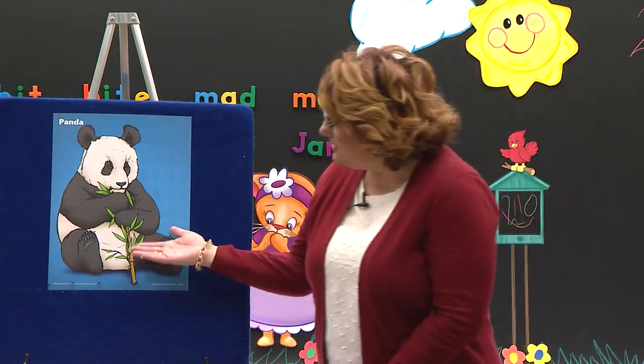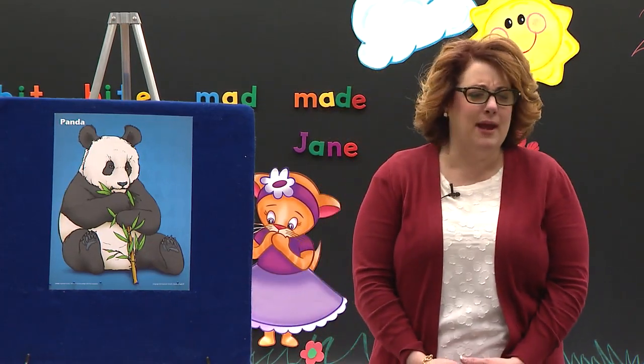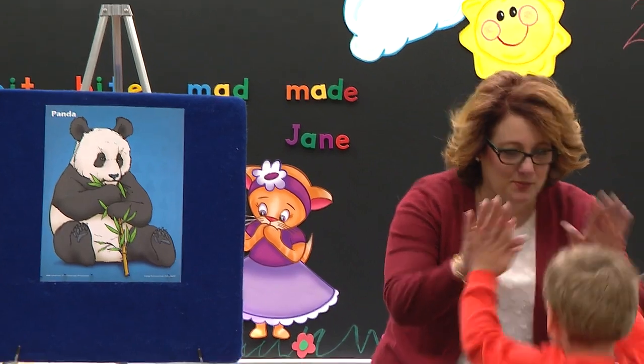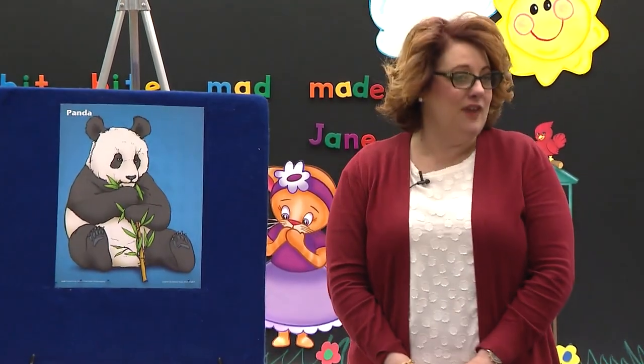He is chewing on something called bamboo. Where could we find bamboo? Do you remember? We've talked about bamboo before. Luke, where could we find bamboo? In China. Yes! Double high fives. This boy is thinking in his brain. In China — that's where you would find the panda.